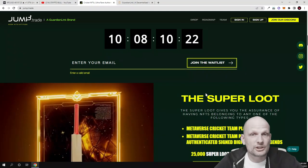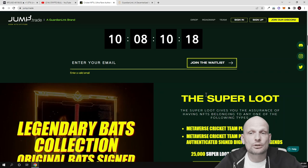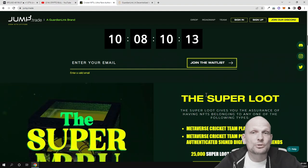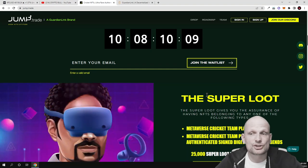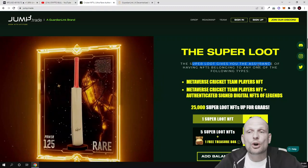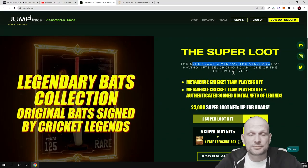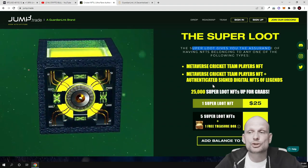Being whitelisted gives you the first-hand opportunity to join a particular project, whether it's cryptocurrency trades, launchpads for new cryptocurrencies, or new NFT metaverse projects like Jump Trade. There are also super loot boxes — the super loot gives you the assurance of having NFTs belonging to any of the following types, and there will also be a giveaway of large amounts of money for those who join.